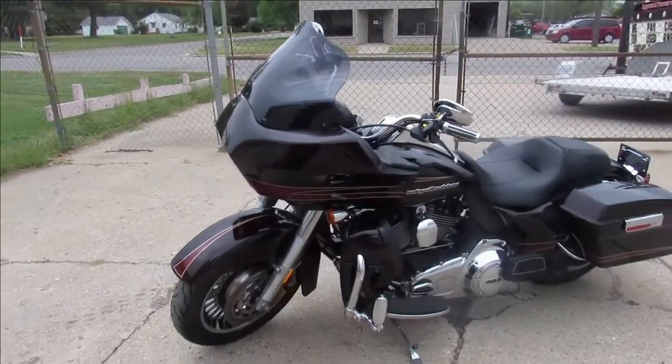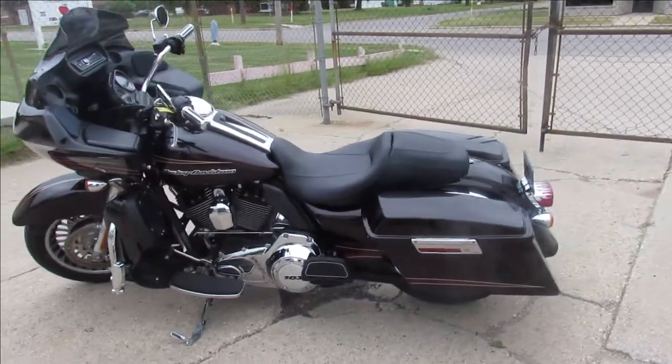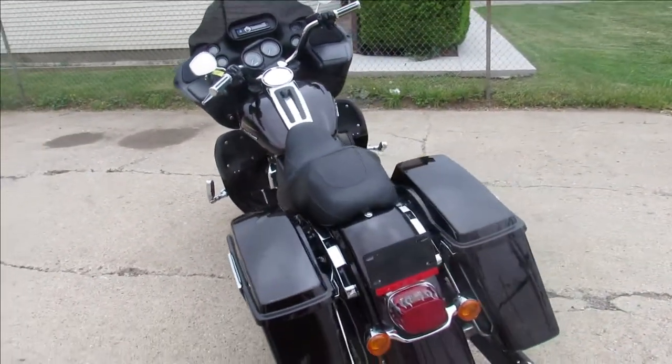This one here is a 2011 Road Glide — it's a one owner, super clean bike. It's got a Drago bike work exhaust that sounds great. This one also includes a matching quick connect trunk.